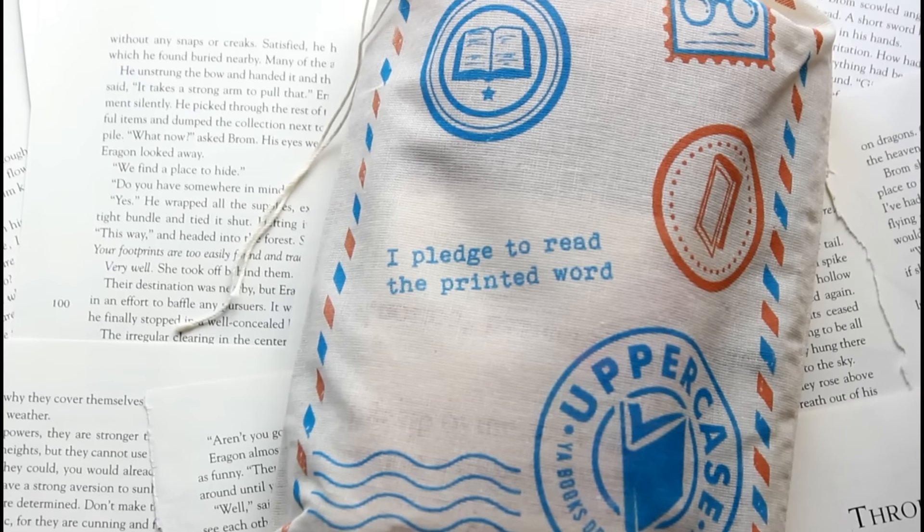The Uppercase subscription comes in a padded mailer, and on the inside is the little bag. I think I have the one with goodies in it, so I'm going to try to just reach in here and not spoil it for myself.